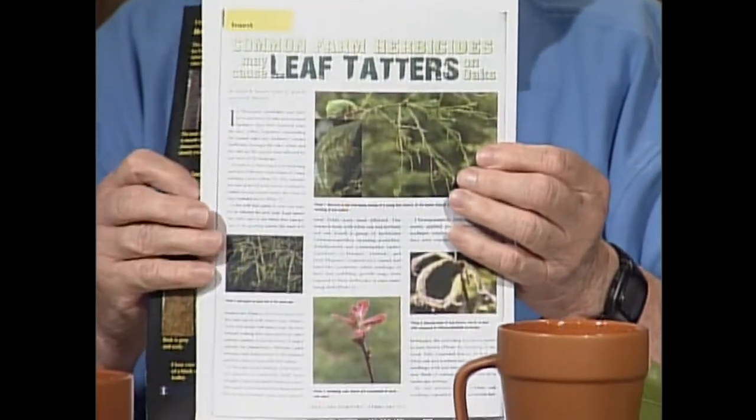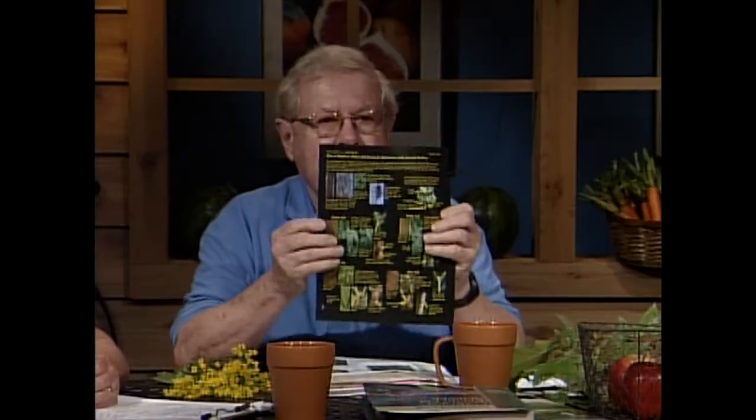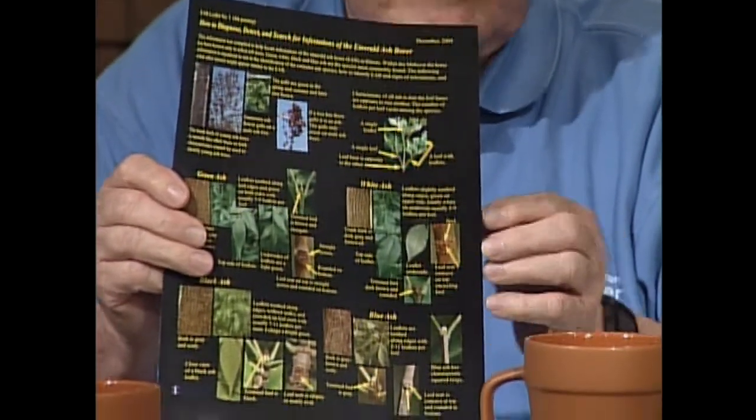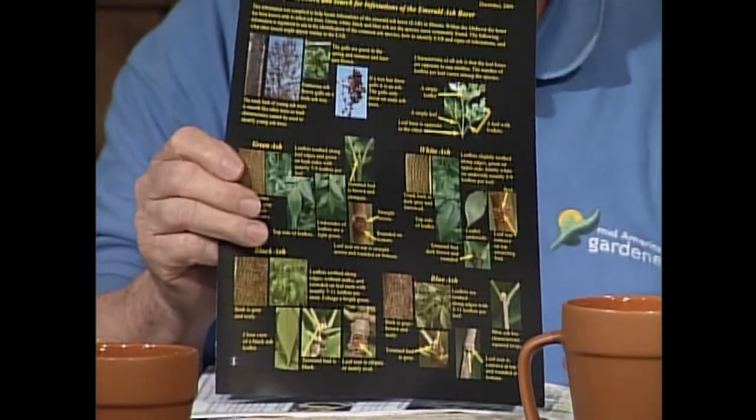Leaf tatters is also found on hackberry. If that lady calls 217-333-2770, we'll send a publication on leaf tatters. We also have a publication on the emerald ash borer — several questions have come in about that — call the same number to obtain that leaflet. My oak looks the best ever because it was a late planting season.